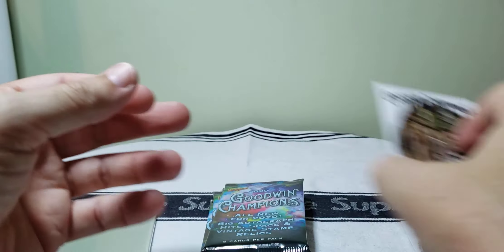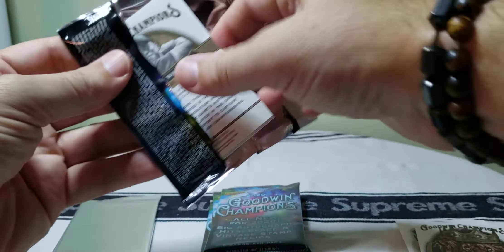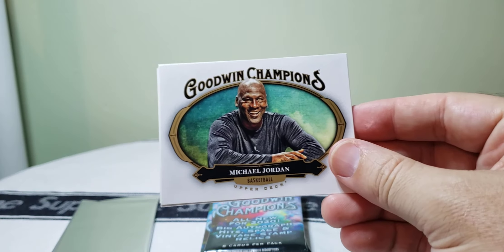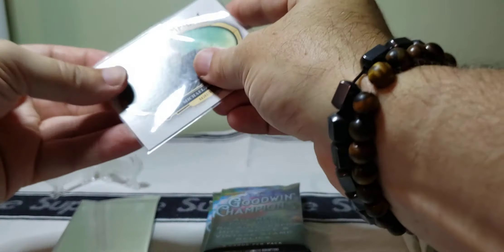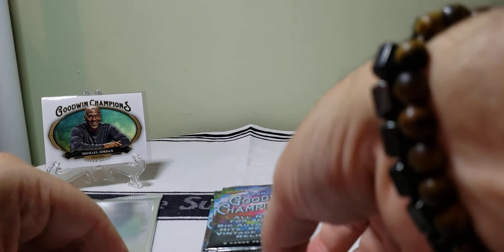I don't know what to think about putting cards of animals in packs. But hey — look at here, we got a little Michael Jordan card! That one's not too bad. Let's put him in a sleeve — put him up over here. It's the best card so far.